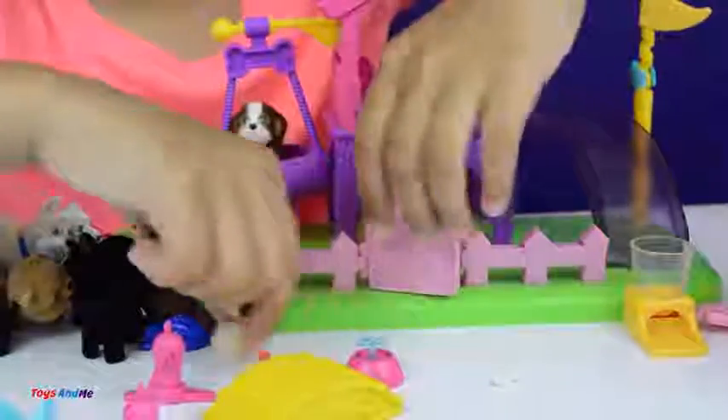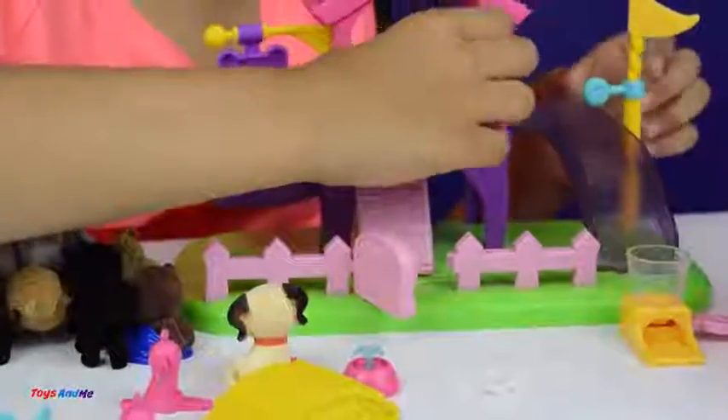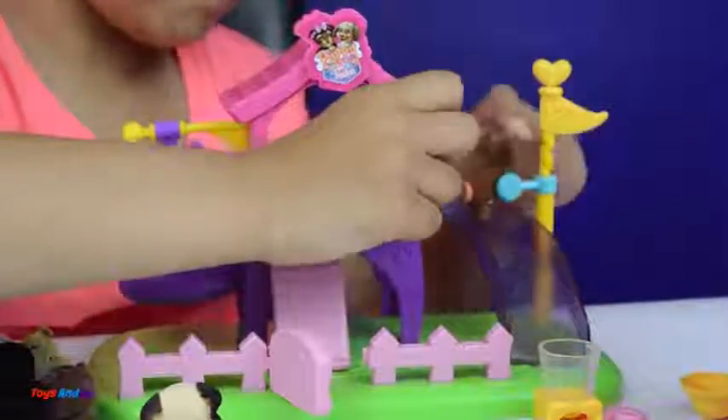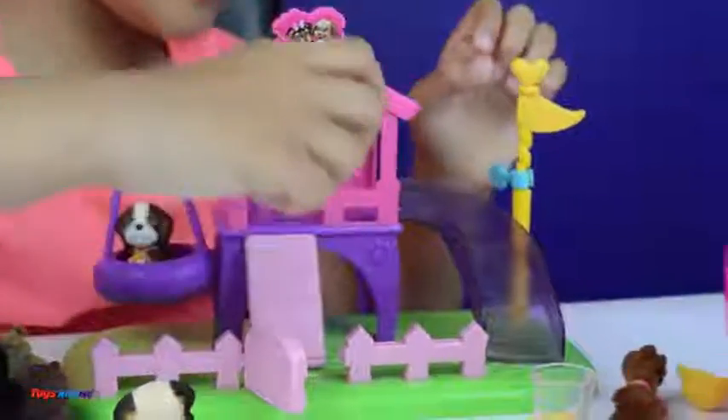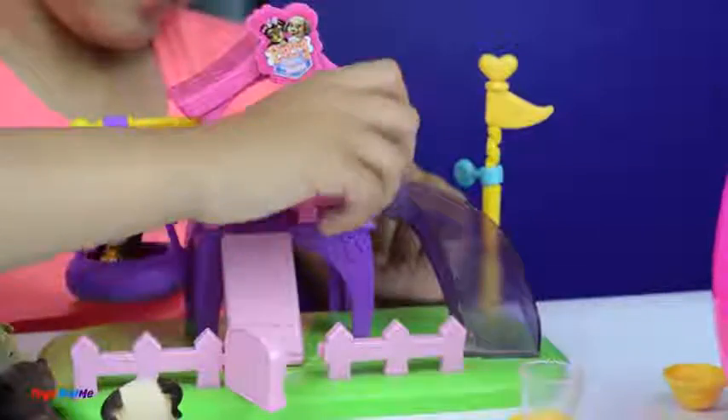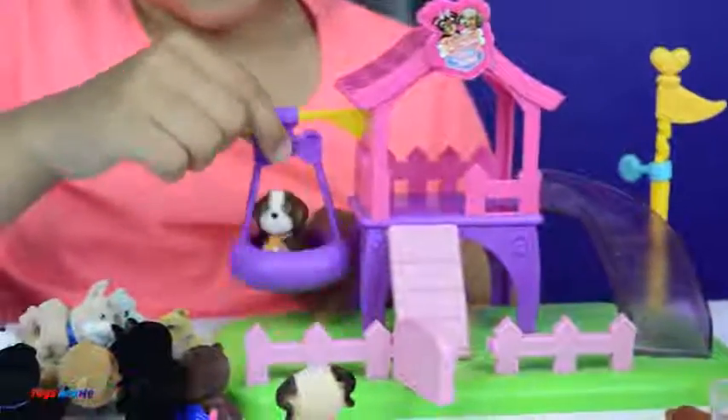We can put the winner in the swing! And this gate can open and close so you can put the puppy through there to climb up and then go down the slide. Wheee! I want to do it again. Now let's swing this puppy!